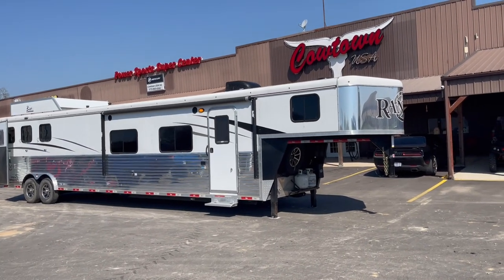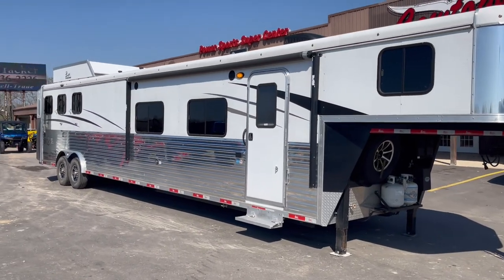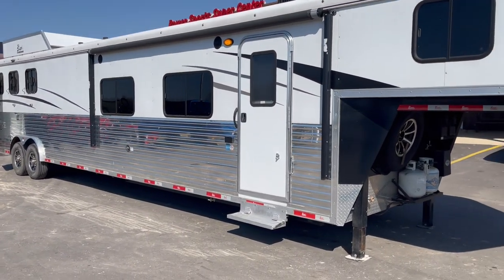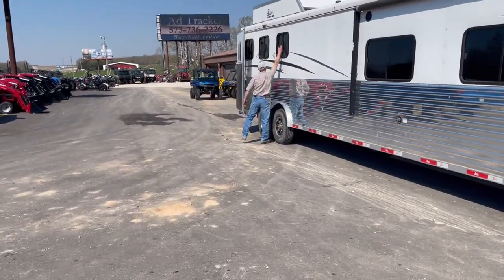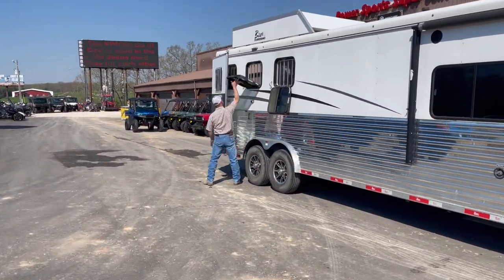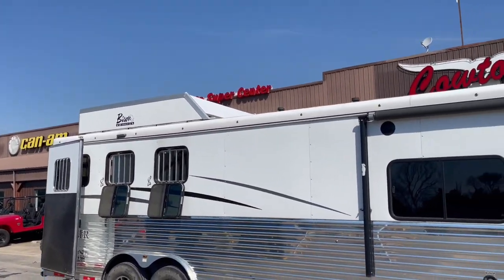Got your stainless steel upgraded nose, your dual hydraulic electric jacks, your power awning, you're fully armor-plated from the front to the back. Got your drop-downs all the way around. Upgraded aluminum wheels and upgraded hydraulic jack.